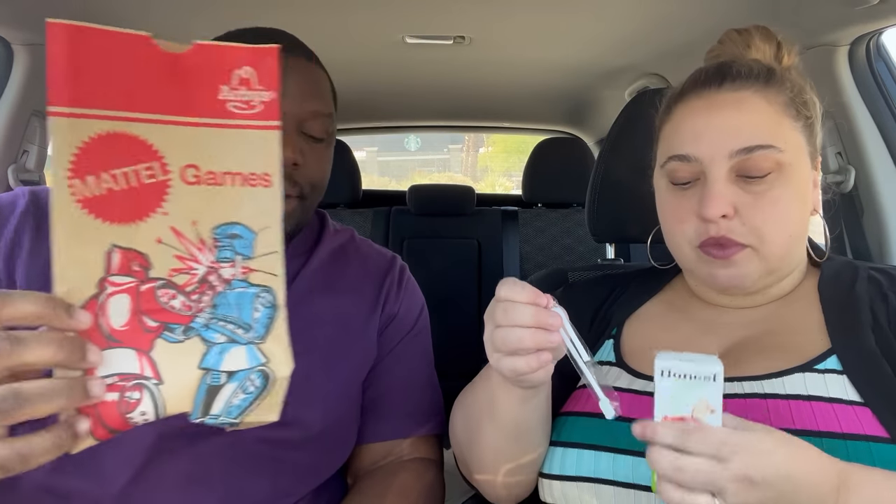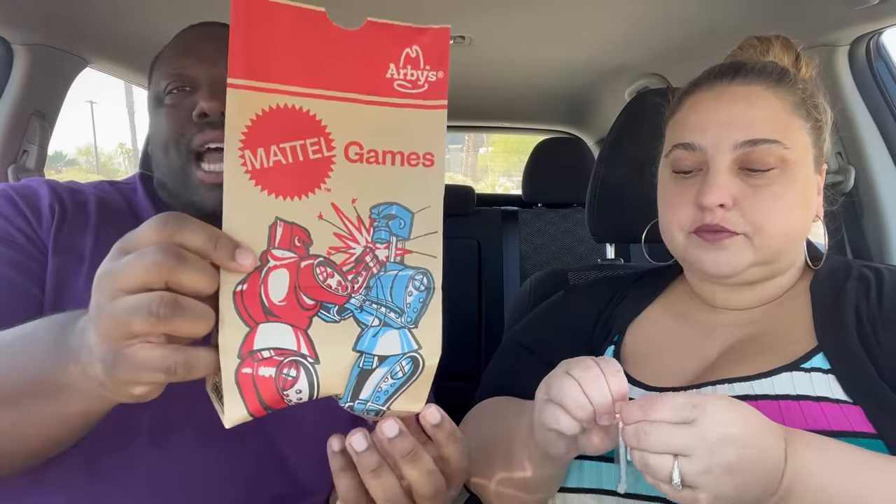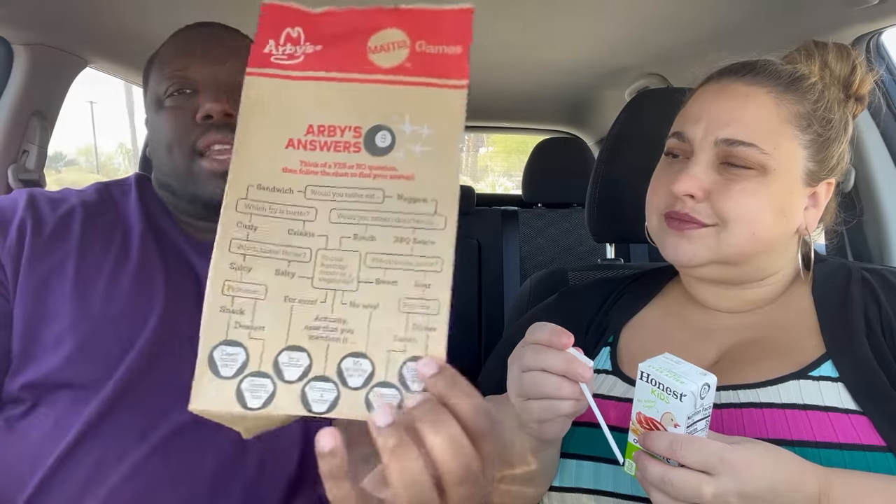The kids cup is small but you get a decent amount of fries for a kid. They're banking on a small sandwich with pretty good sized fries. The bag is cool — it has a design with Rock'em Sock'em robots and what looks like a word game on the back called 'Arby's Answers' — a yes or no question chart. Cute, but not sure how well kids will engage with it.